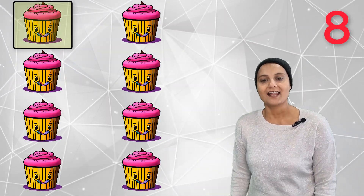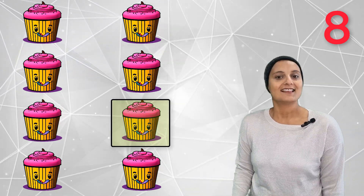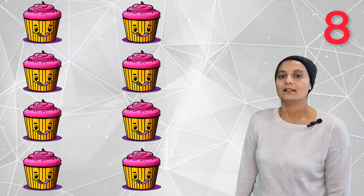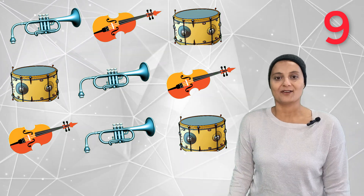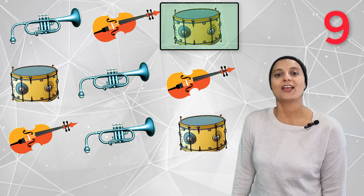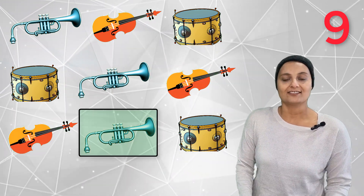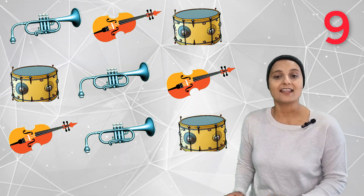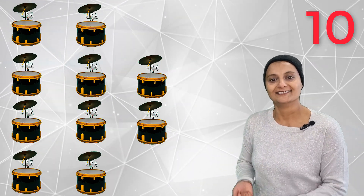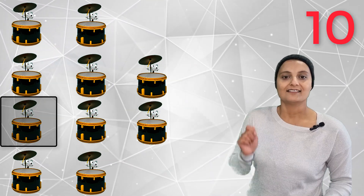Eight yummy cupcakes — one, two, three, four, five, six, seven, eight. Eight yummy cupcakes! Nine noisy instruments — let's count together: one, two, three, four, five, six, seven, eight, nine. Nine noisy instruments! Ten banging drums — one, two, three, four, five, six, seven, eight, nine, and ten! Banging drums!